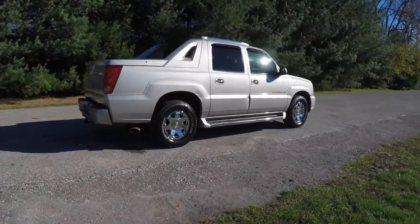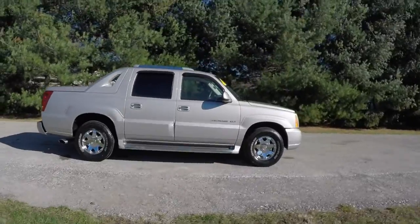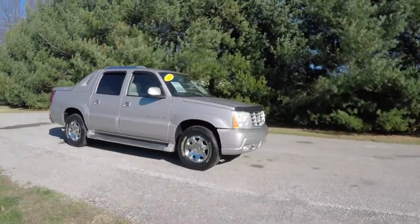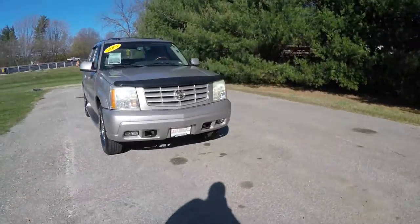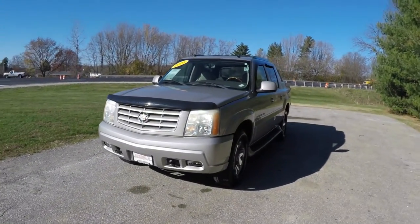This concludes our quick walk-around look at this 2004 Cadillac Escalade EXT. If you have any questions or would like to see this vehicle, please contact our showroom — one of our friendly sales staff will be more than happy to answer any questions. Thanks for watching.